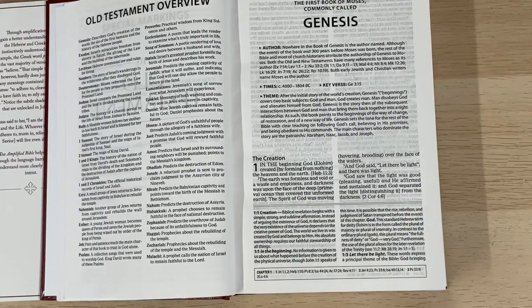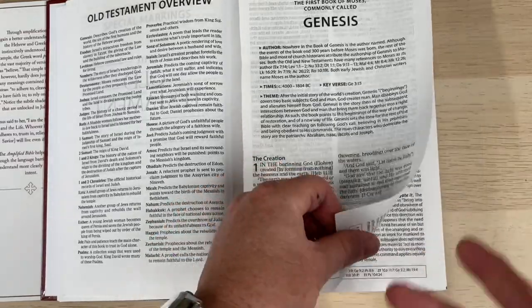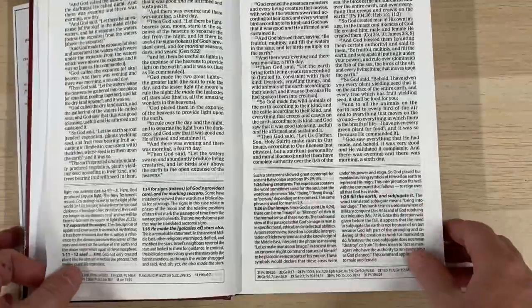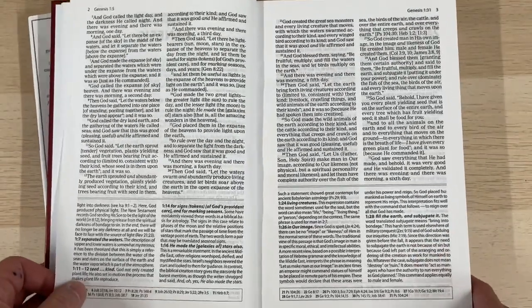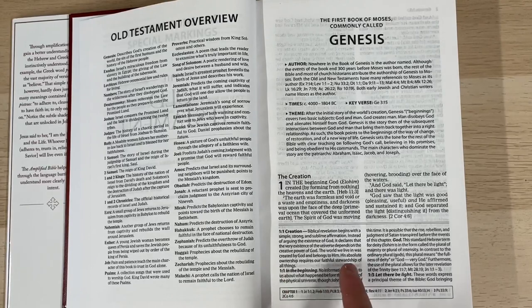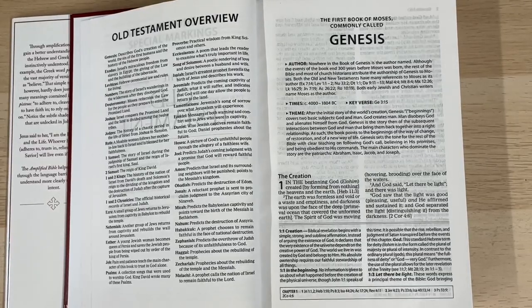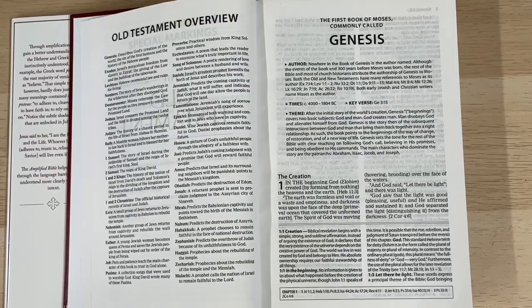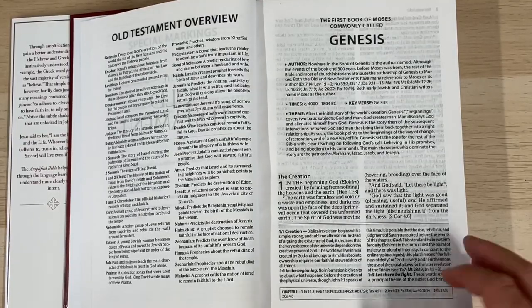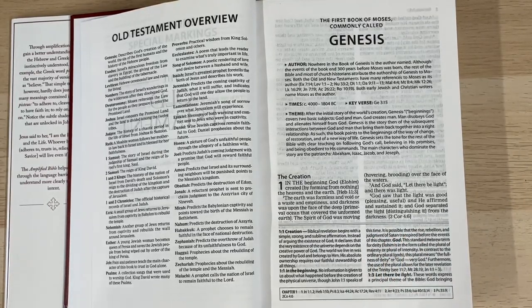On the first page of Genesis we have only a little bit of text and then the study notes. Something I've liked is that the gap theory is alluded to in the study notes, but it's not dogmatic — it's not saying 'this is what happened, this is what we believe.' It's suggesting it, letting you know this is something people believe happened. It says 'it is possible' — so I quite like that. Here's a more standard page — the text is very readable.